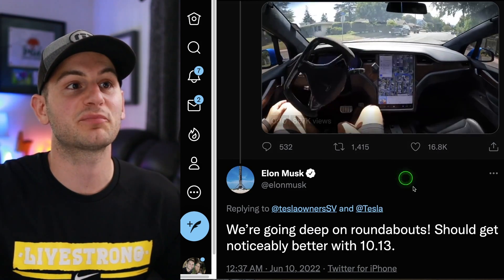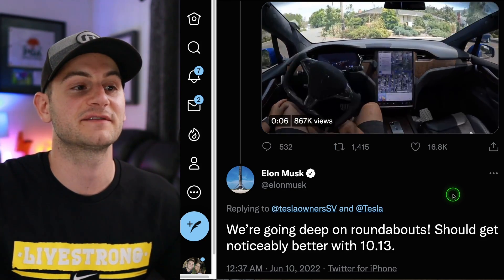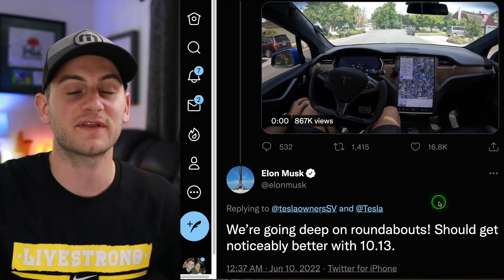Tesla owner Silicon Valley shared an impressive video of roundabout maneuvering all the way around by Tesla FSD beta. In response, Elon said they're going deep on roundabouts and it should get noticeably better with 10.13.